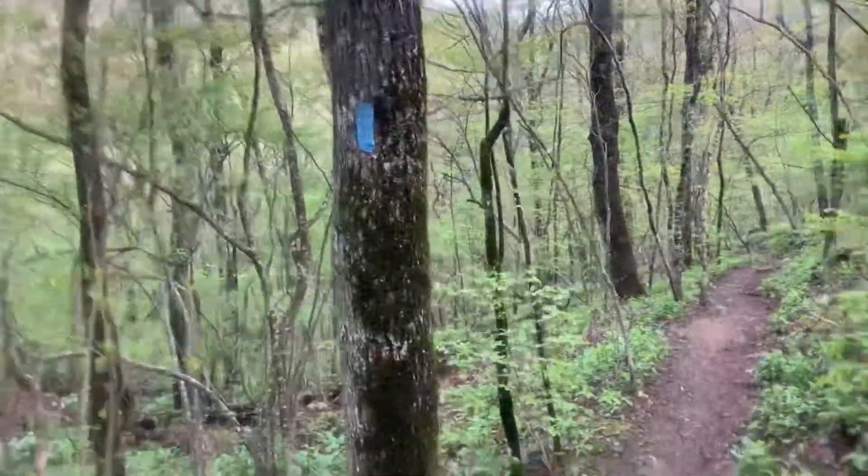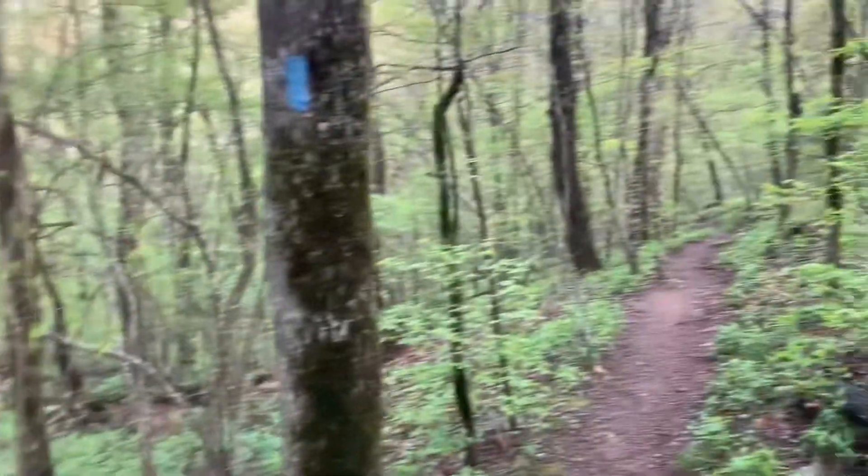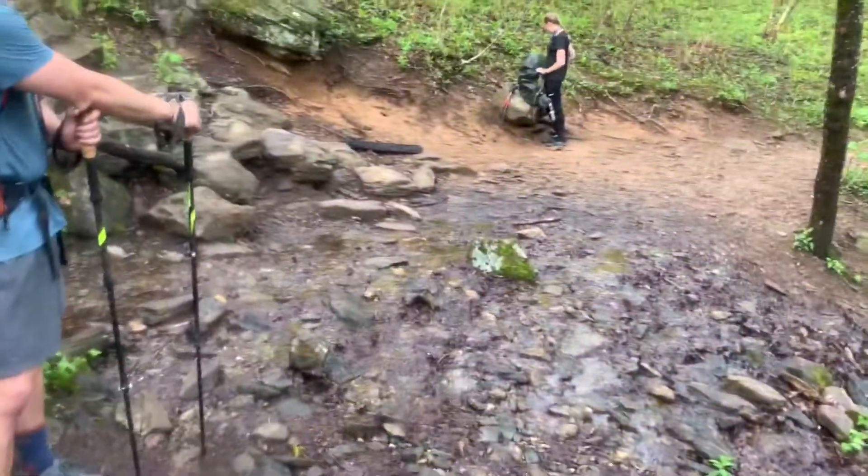0.5 miles in the wrong direction out of Blue Blaze. We're supposed to be going up there, so there's an extra mile for the day. Pay attention, folks — it'll save your legs.